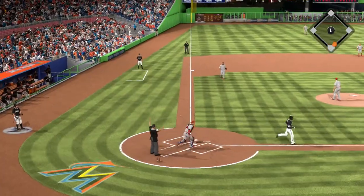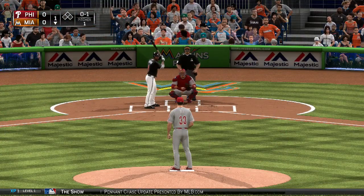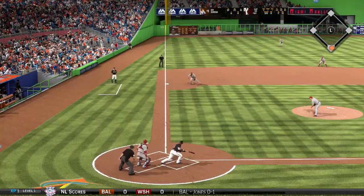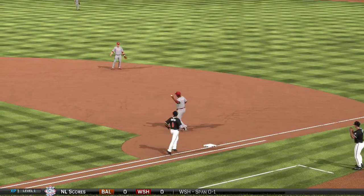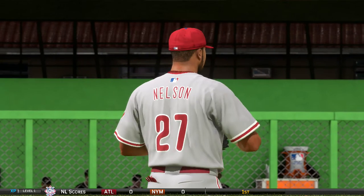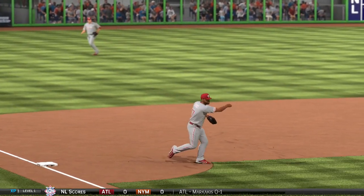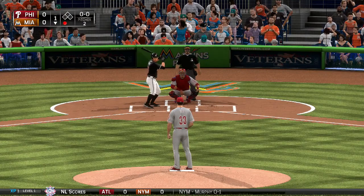He runs up to bunt but it's going to kick just foul down the line. Now he reaches and hits this one hard the other way, throw on to first in time — one away. The third baseman was playing a little in front of the bag trying to take away the bunt. Unfortunately, this ball almost takes his teeth out. The reactions had to be quick, and lucky for him, he's still got them.